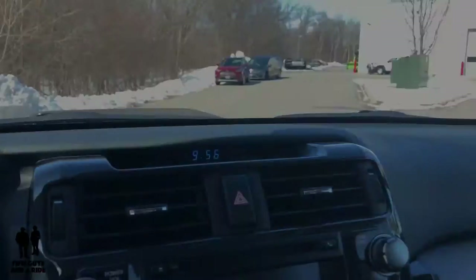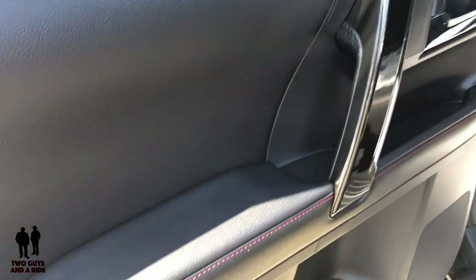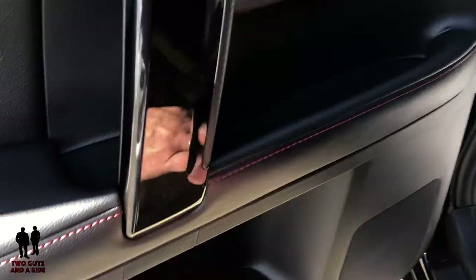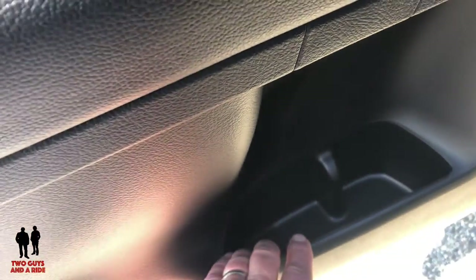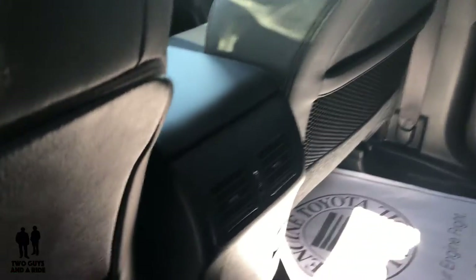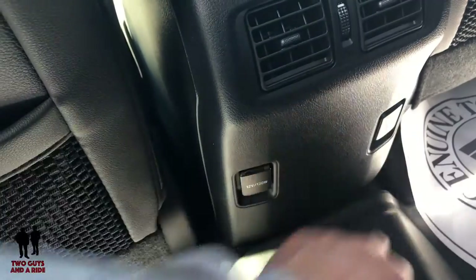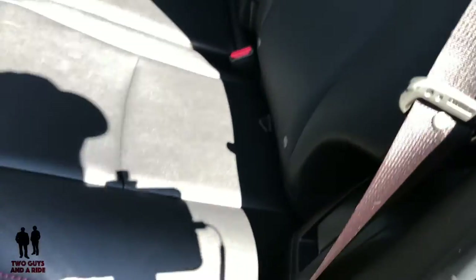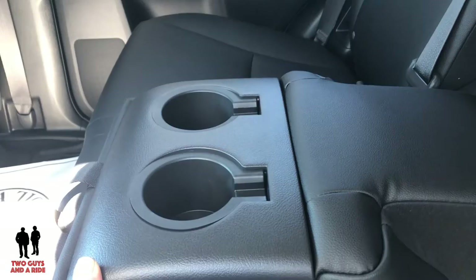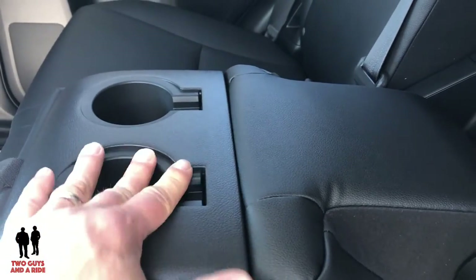In the rear of the Toyota 4Runner TRD Pro, the rear door looks very much like the driver's door. There's storage up top, a bottle holder and cup holder, and some extra storage. Both seat-back pockets have nets, which is very nice. Vent controls are here, and down below there are two 12-volt outlets. The rear seats have the same beautiful red stitching. Pulling down the center console reveals two cup holders with rubber inserts that pull out for easy cleaning.